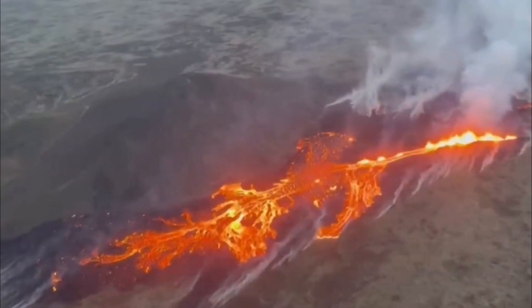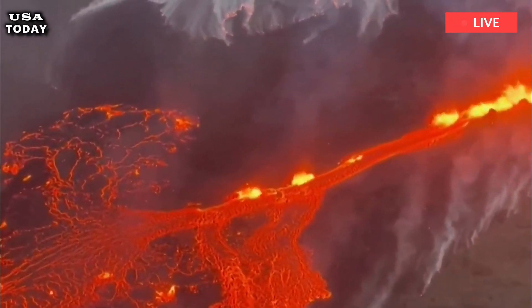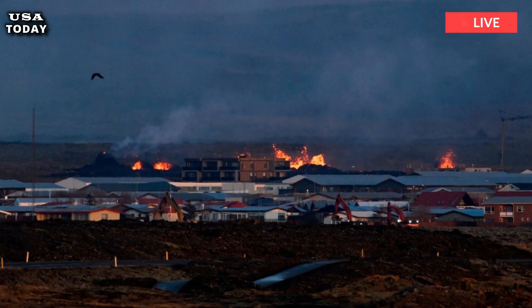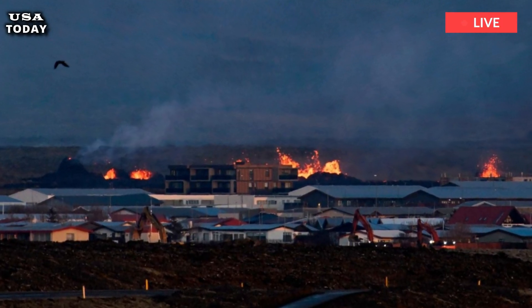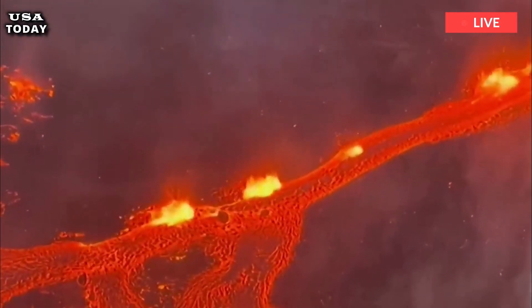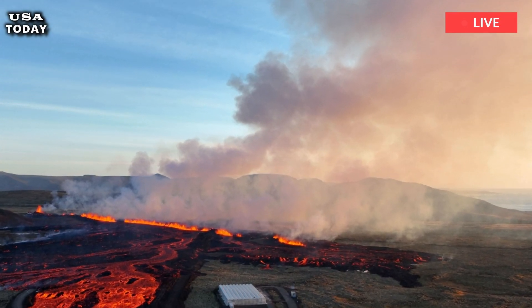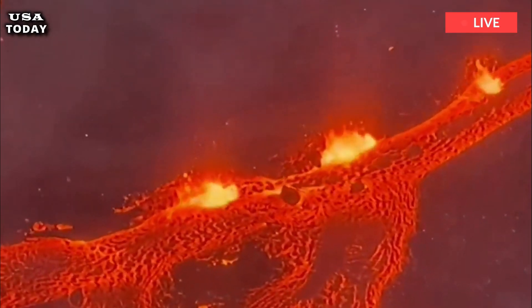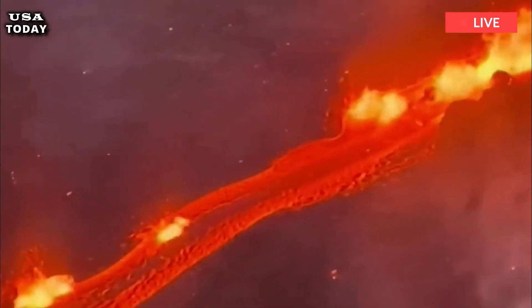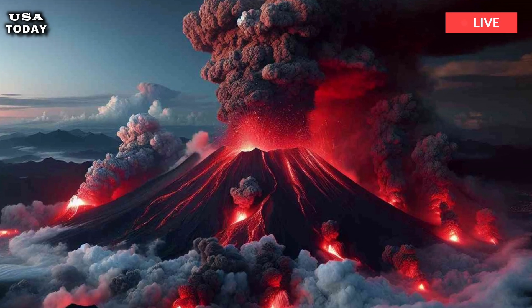Icelandic Volcanoes Lava Flow Revealed in NASA Images. The increasing area of land scorched by volcanic eruptions on the Reykjanes Peninsula, Iceland, can be seen in NASA images taken from space. The volcano erupted for the fourth time on March 16th, after previously erupting on December 18th last year, then erupting again on January 14th and February 8th. The latest eruption is still ongoing, ejecting lava from a two-mile-long fissure and scorching much of the nearby area approaching the border of the city of Grindavik.